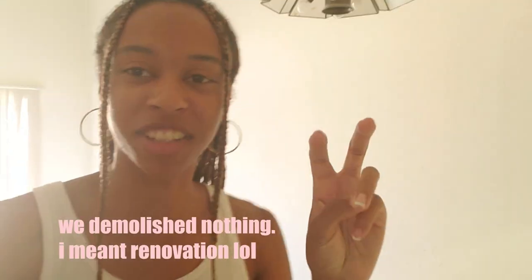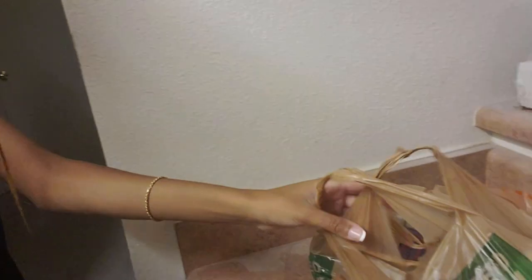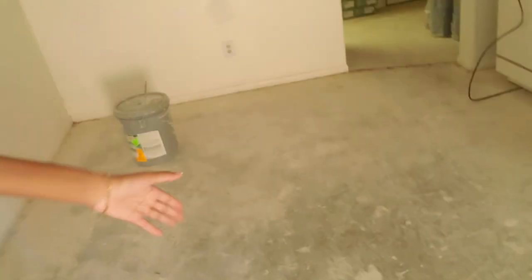Today is our first day — it's the first demolition day in our condo. We have all of the flooring and we've got our knee pads and things so that we can lay down the flooring. We're doing it ourselves because our dad is a contractor, so we're getting it done for free, which is the best way to get things done. This is what the floor looks like so far — it's just concrete until we have actual flooring.